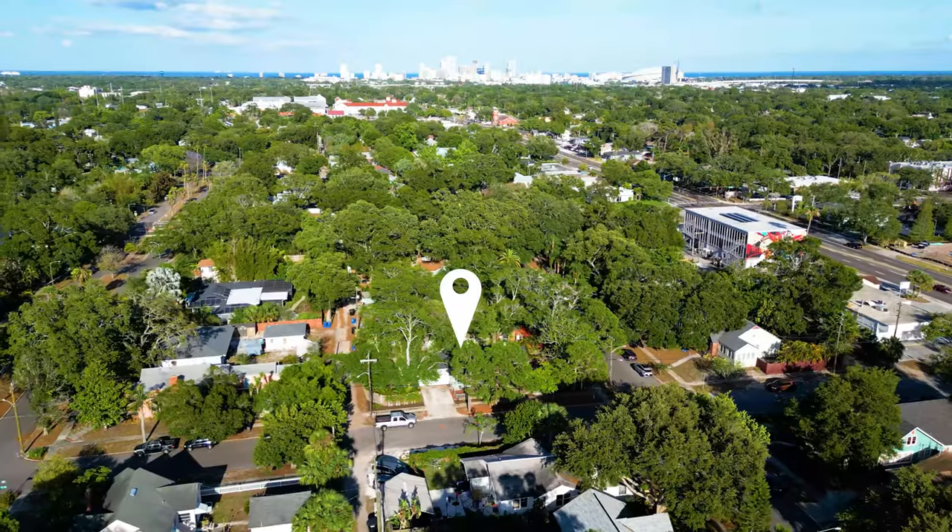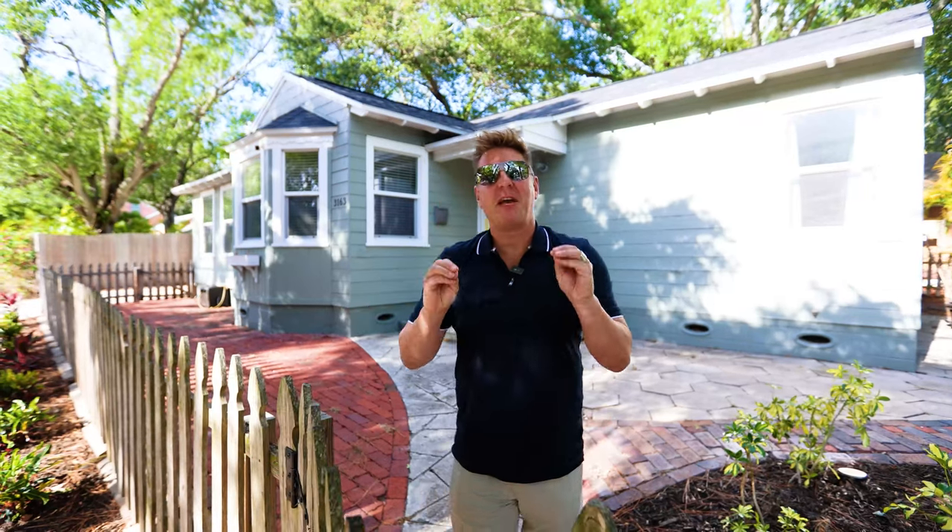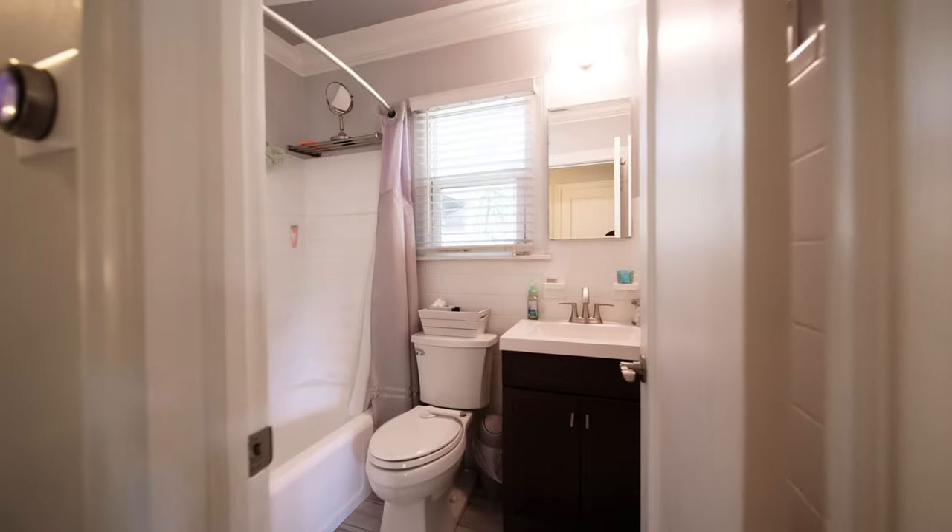Where are we today? We're at 3163 6th Ave North in historic Kenwood. This is a fantastic two-bed, one-bath. It's slightly over 1,100 square feet. It has an attached two-car garage on a gorgeous corner lot.